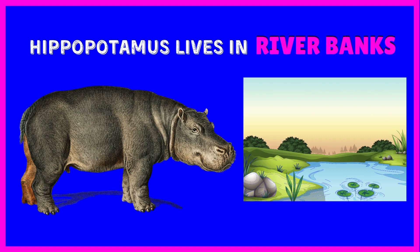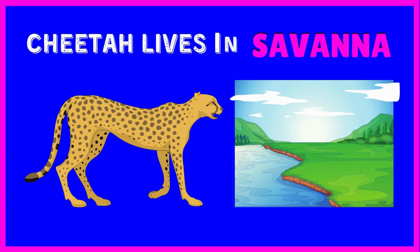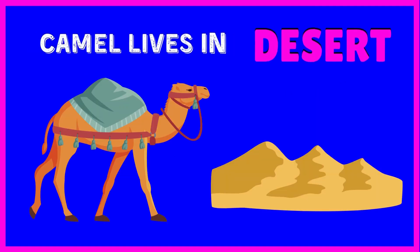Hippopotamus lives in riverbanks. Cheetah lives in savannah. Monkey lives in tree. Camel lives in desert.